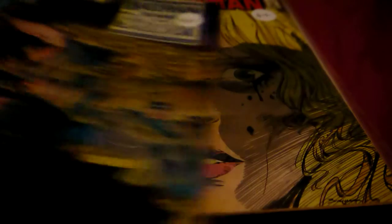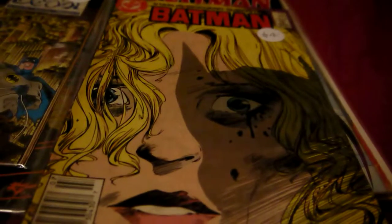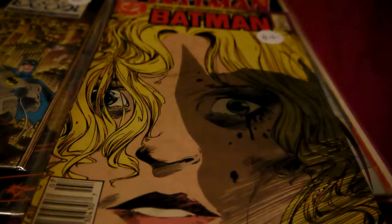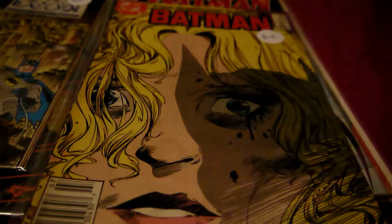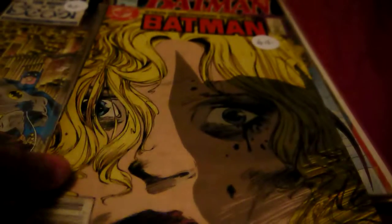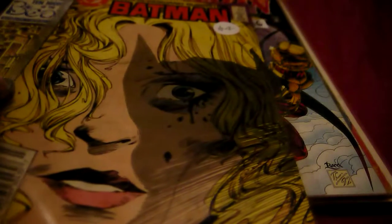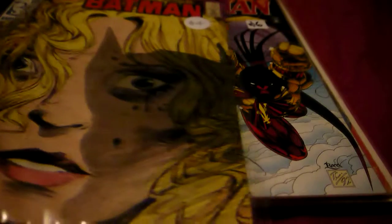Next I bought Batman #421 from July 1988 for another four dollars. I think I'm showing them in issue order.